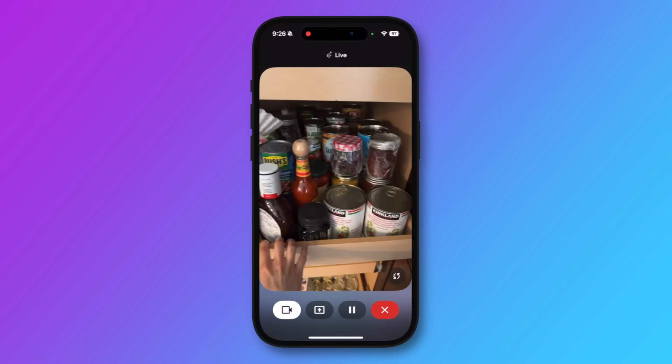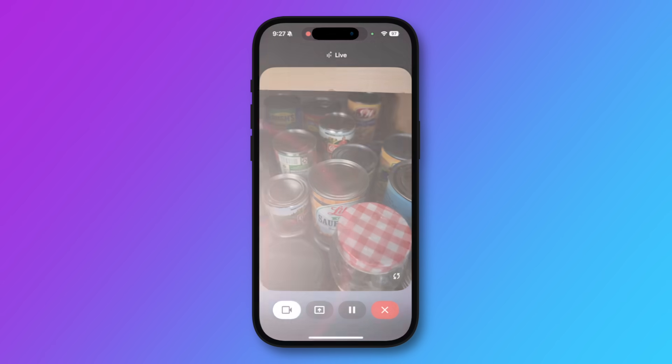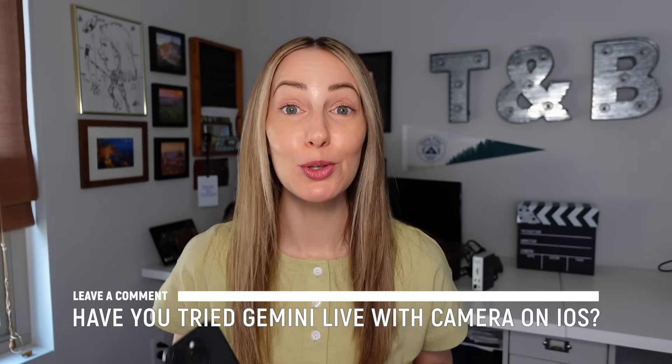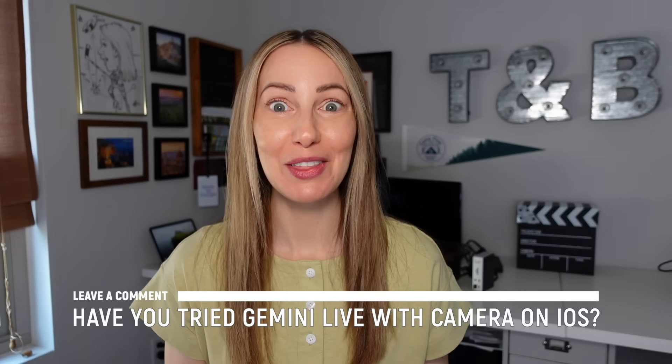Now imagine all the different ways you can interact with Gemini Live with camera on iOS — if you need recipe info, need to remember what's in your pantry or fridge, want to identify a plant you've never seen before, need creative inspiration, need to troubleshoot a problem, or need help navigating a train station when traveling. Gemini Live with camera is a complete game changer and indeed a gift to iOS users. Have you tried it? If so, how are you using it? Let everyone know in the comments below.